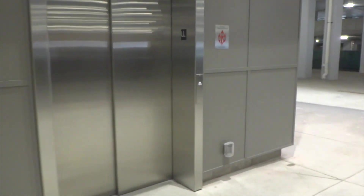This is the elevator in Zone D over at the Corners of Brookfield, Brookfield, Wisconsin. It's another Schindler.